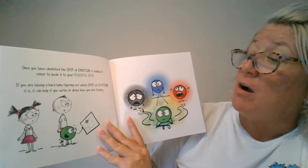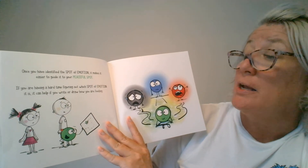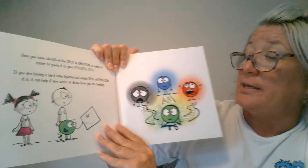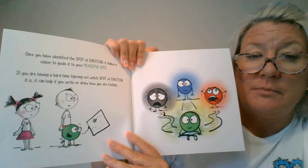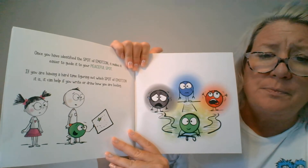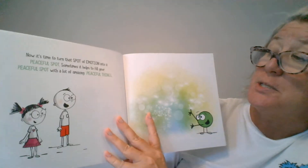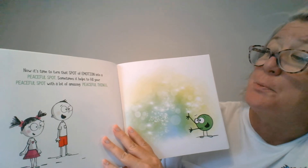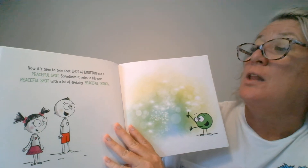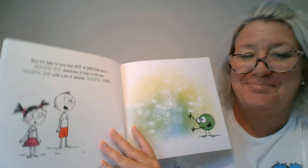If you are having a hard time figuring out which spot of emotion it is, it can help if you write or draw how you're feeling. I love writing and drawing — we talked about that in one of the stories before too. Now it's time to turn that spot of emotion into a peaceful spot. Sometimes it helps to fill your peaceful spot with a lot of amazing peaceful things.